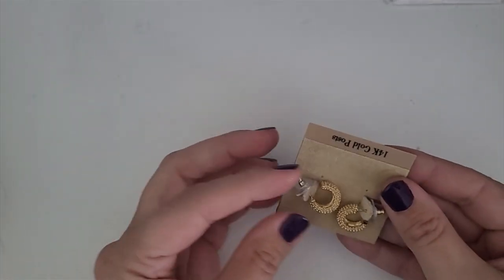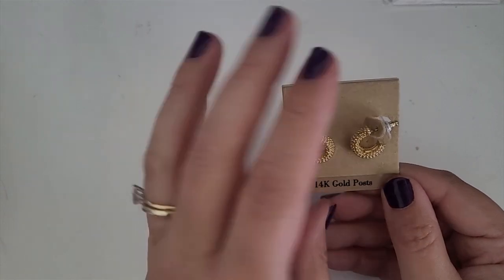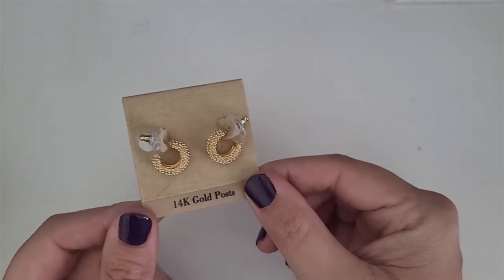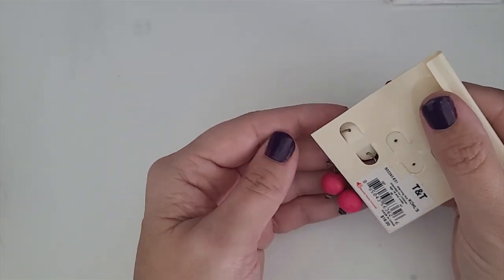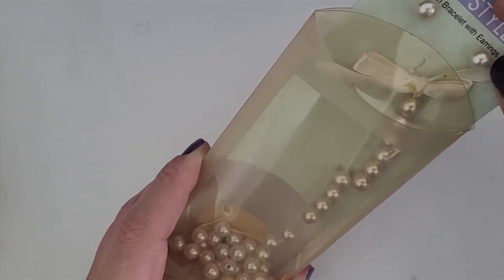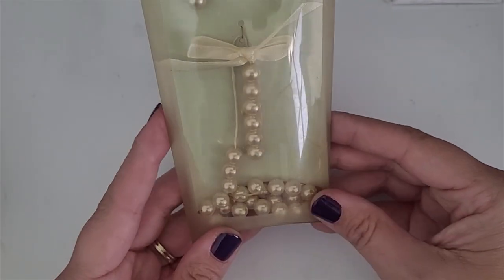This is a Talbots set of earrings. These are really cute, they appear to be brand new. They're 14 karat gold posts, so they're great for people that have allergies. Originally they were $24 and they will definitely sell probably for about $10. This is a pair of earrings by Sonoma — just cheap little earrings that would have been sold at Kohl's, and it's something that will go into a craft lot for me. This just looks old — it's a pearl bracelet and earring set. The bracelet's missing and it just needs to be re-strung. This will go into my craft lot.